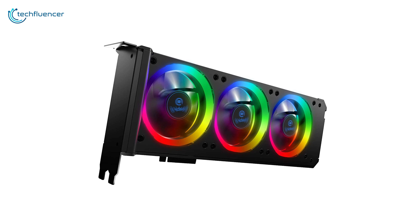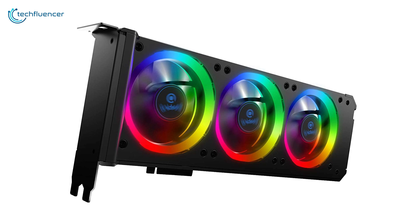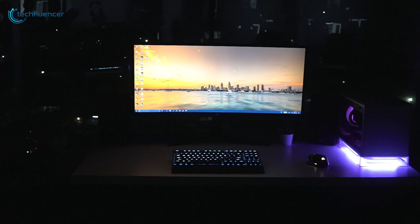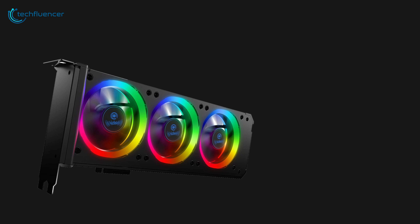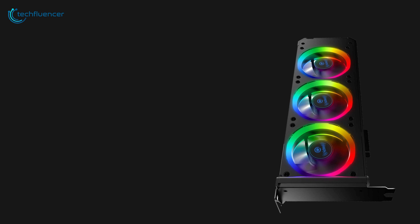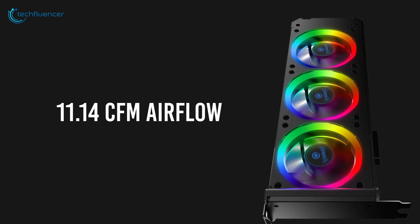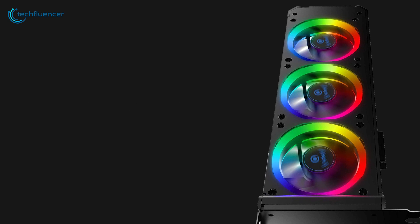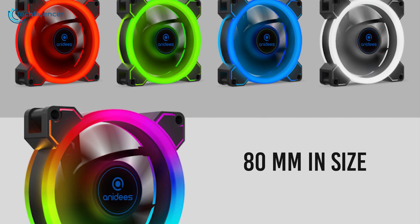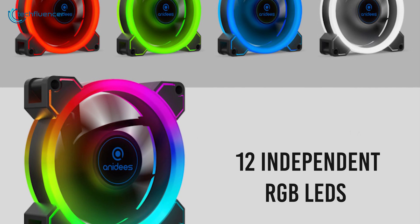At number 3 we have the Anides Graphic Card Cooler — an ARGB VGA cooler with a visually stunning design that will appeal to most RGB gaming enthusiasts. The ARGB fans have 1600 RPM speed and can generate a maximum airflow of 11.14 CFM to effectively keep your GPU temperature down on both parallel and vertical mount settings. The dual ring RGB fans are 80mm in size and feature 12 independent RGB LEDs on each that cast a stunning light show.